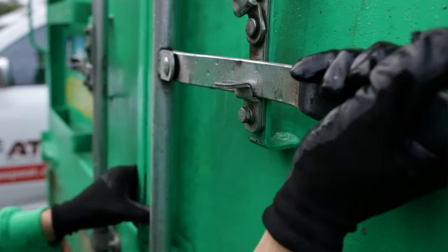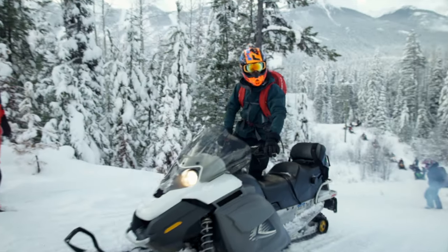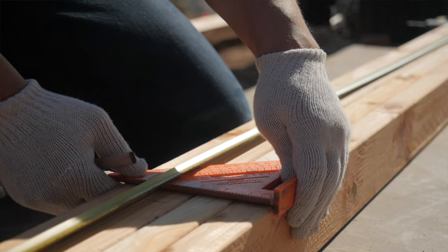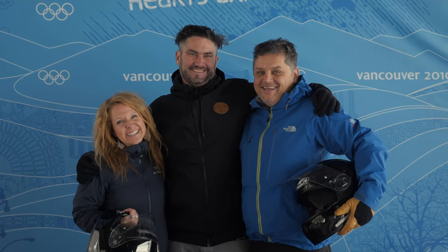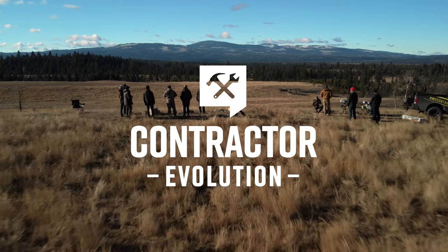You're watching Contractor Evolution, where we unpack the systems, tactics, and skills you need to take your fast-growing contracting business to the next level. You're here to learn what it takes to scale up, work less, and increase profitability. You've come to the right place. Stay tuned to learn what separates the new breed of contractor from the old school, and welcome to your ultimate guide on the business of contracting.